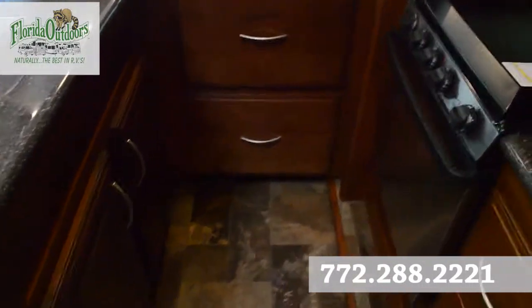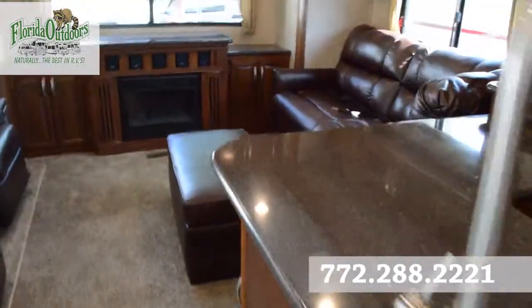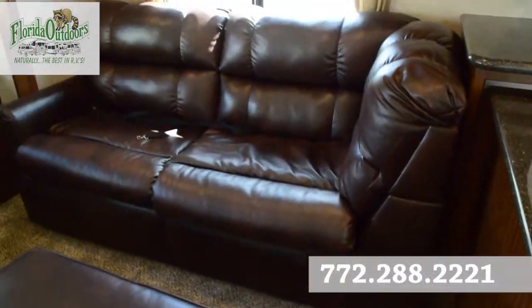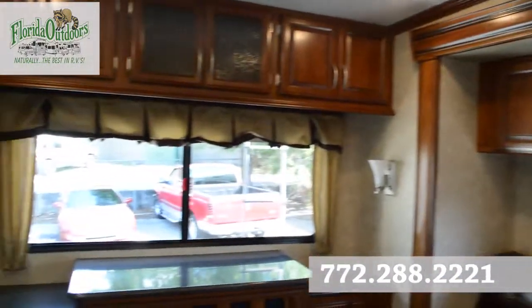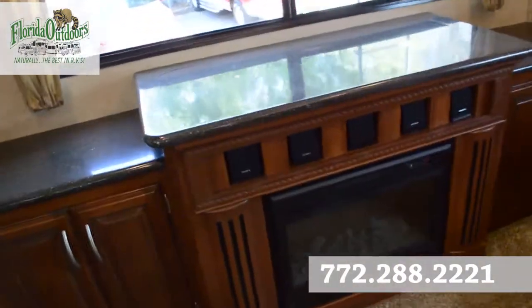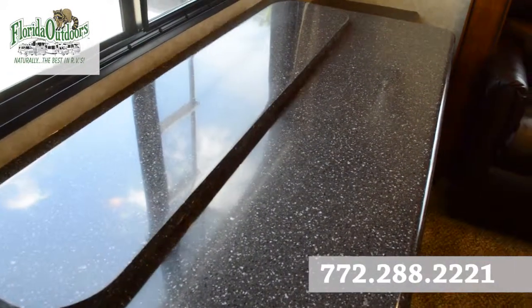Lots of storage in here as well. Moving to the living room, most of the furniture is made by Lane Furniture, all made in the US and some of the best furniture you'll find in the RV industry. There's a fireplace with a sound system.